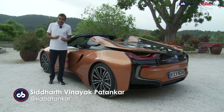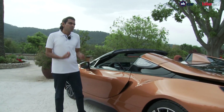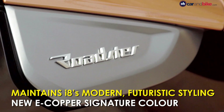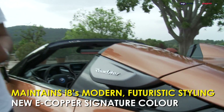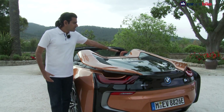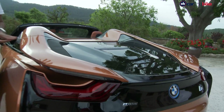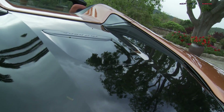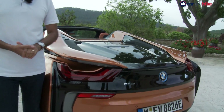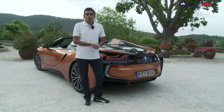The Roadster picks up from where the i8 left off in terms of styling — you still get that nice futuristic look. It's low slung, a typical sports car and yet very modern. Roadster badging makes it more obvious on the side, and as you come to the back, except for the roof being gone, you start to see a slight difference in styling where the roof can open and fold in. With the Roadster we also got this new copper colour, which is the colour. The car was shown at global motor shows and displayed at the Auto Expo in New Delhi.